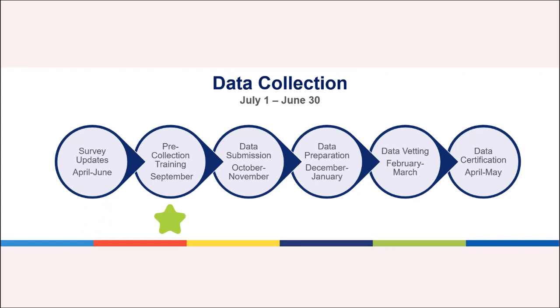Pre-Collection Training: Library staff receive training related to the Public Library Survey prior to the survey opening in October. Training sessions may occur at fall workshops or through online office hours. The State Data Coordinator will also send information to the Library Director via email.